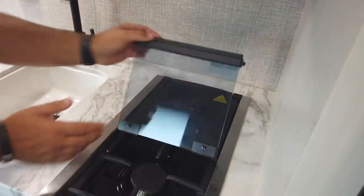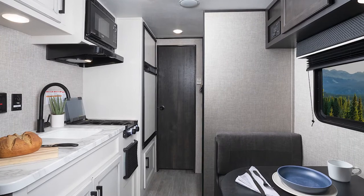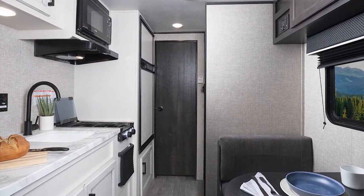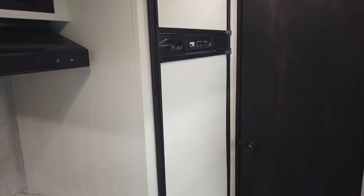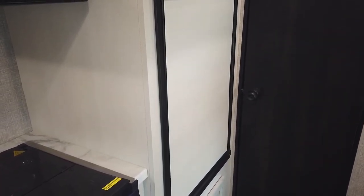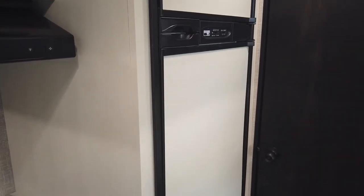That's brand new for 2022. Your refrigerator — in 2021 we had a small little three cubic foot refrigerator. Now you are looking at a six cubic foot RV refrigerator, meaning that's LP or electric, so it's very user friendly.